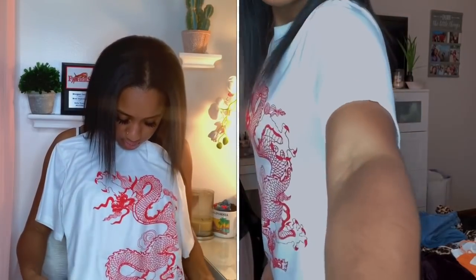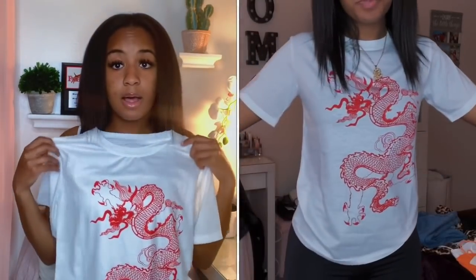Then I got another dragon t-shirt. This one is just red and white. I got this to match some shoes that I got too. I don't know what it was with the dragon stuff but I was just feeling it, so I was like might as well.